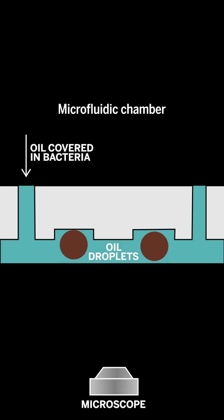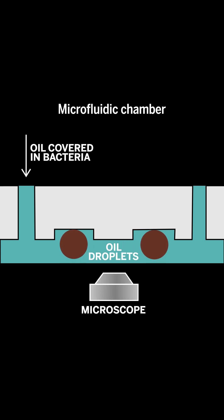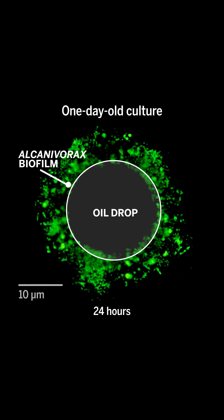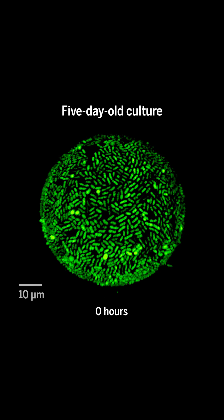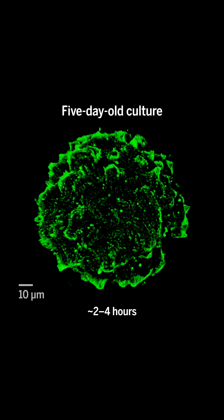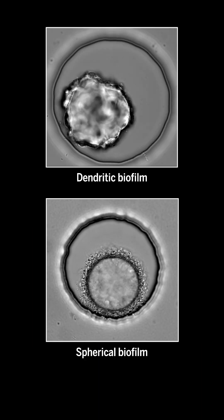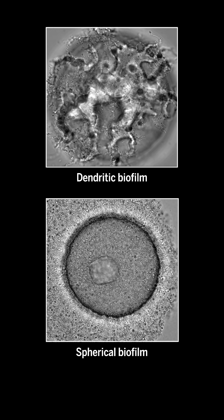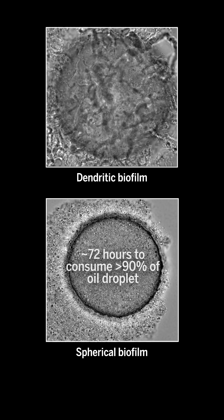Next came the fun part: watching how the bacteria broke the oil down. The one-day-old culture formed a thick spherical biofilm around the droplet, while the five-day-old culture took a different approach. The biofilm was thinner and the bacteria pulled apart the oil into long tubes. Even though both biofilms had similar total numbers of bacteria, the dendritic biofilm broke the oil apart much faster.